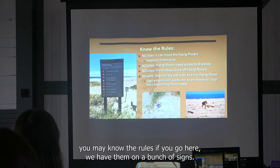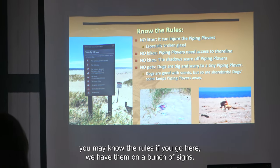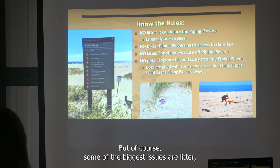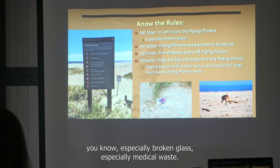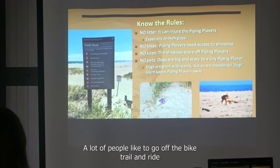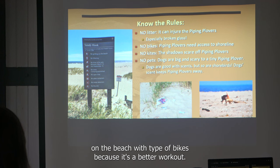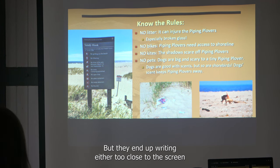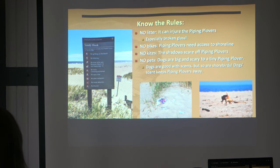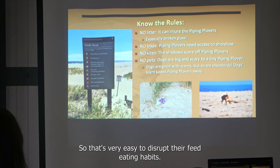We have the rules on signs, though of course not everyone reads them. Some of the biggest issues are litter — especially broken glass and medical waste — which can harm the birds. Bikes are another big problem; people like to go off the bike trail and ride on the beach with fat tire bikes, but they end up riding too close to the string line fencing or right through the intertidal zone, easily disrupting feeding habits.